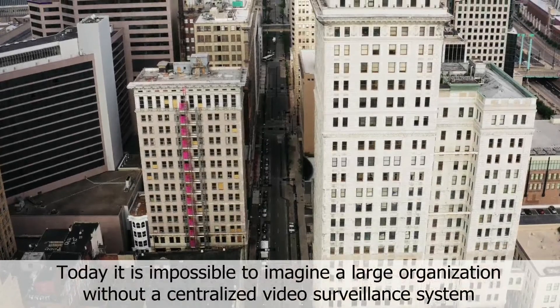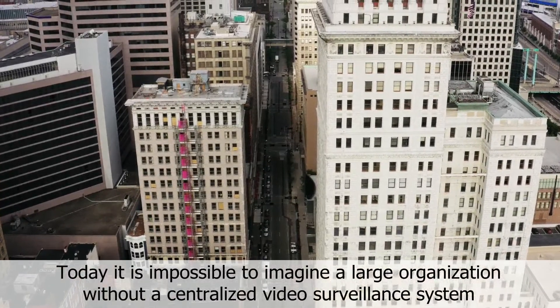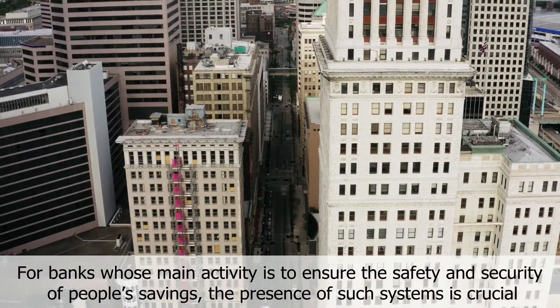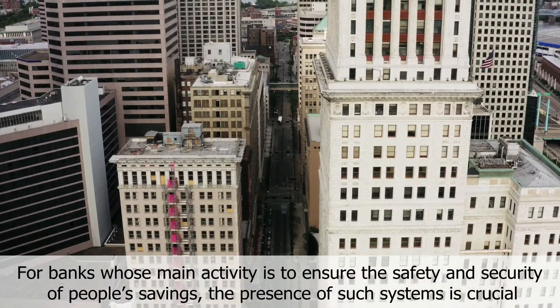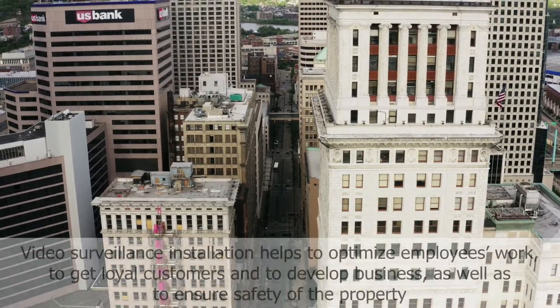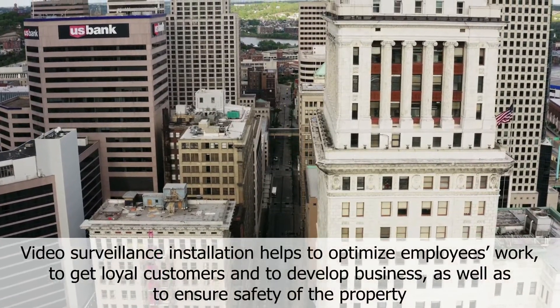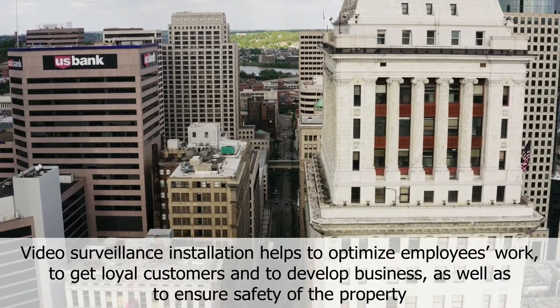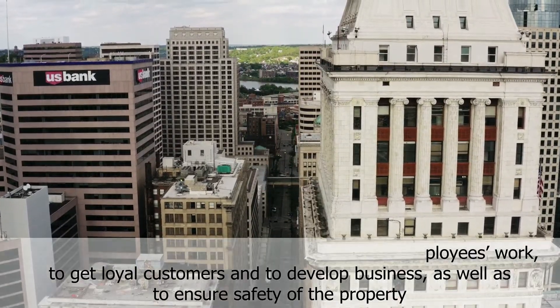Today it is impossible to imagine a large organization without a centralized video surveillance system. For banks, whose main activity is to ensure the safety and security of people's savings, the presence of such systems is crucial. Video surveillance installation helps to optimize employees' work, to get loyal customers and to develop business, as well as to ensure safety of the property.